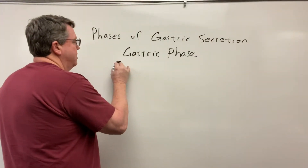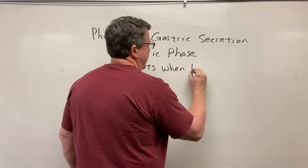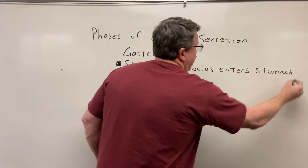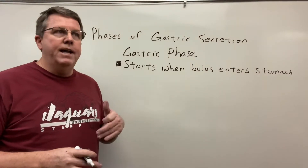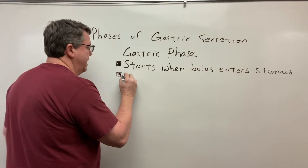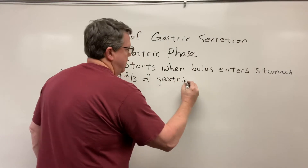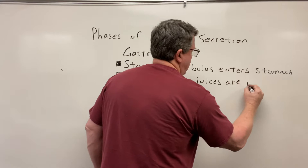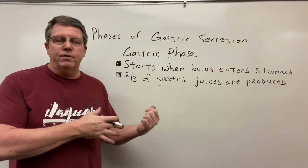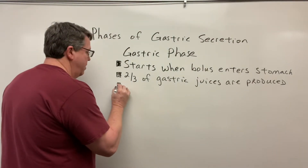The gastric phase starts when the bolus — remember, chewed up food we call bolus — enters the stomach. In the cephalic phase, we produce one third of all the gastric juices we're going to produce. In the gastric phase, we produce the next two-thirds — so two-thirds of the gastric juices are produced in this phase. The cephalic phase usually lasts just a few minutes, but the gastric phase can last for hours.